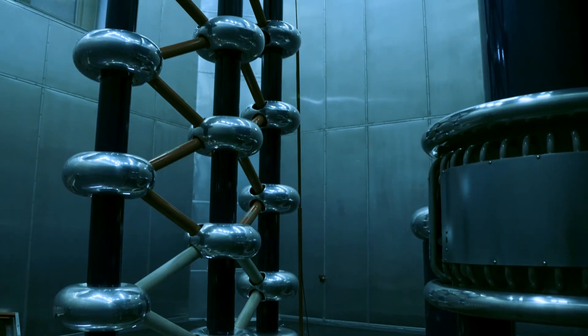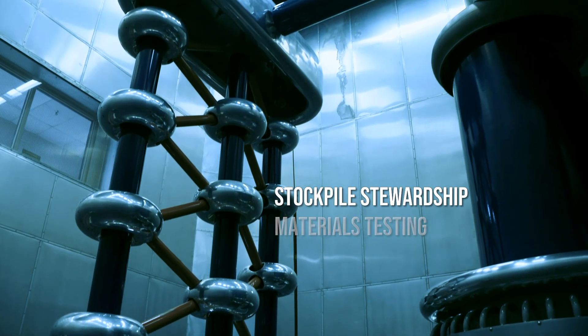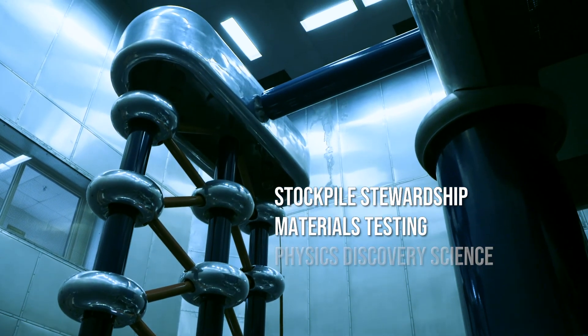Those centers contribute to stockpile stewardship, materials testing, and physics discovery science.